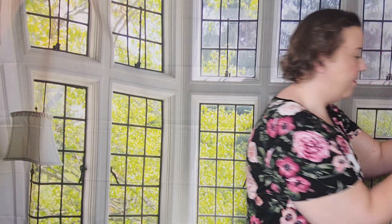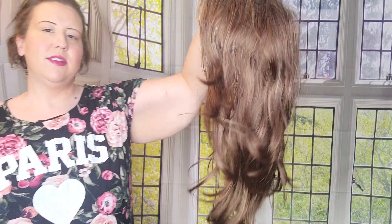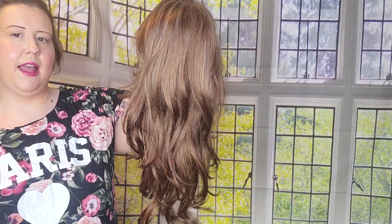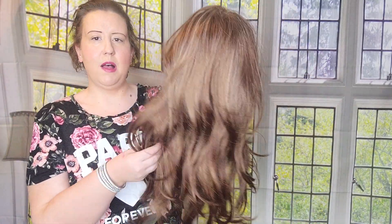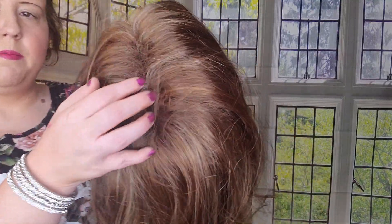Next up I have the UniWigs La Vivid Carrie in Chocolate Caramel. This is a lot like the Angelica by Noriko or Ashlyn by Tresselor — it's a very long style, very beautiful, very glamorous. This is a very good value because it is a classic cap with no lace. It does have the tags; I took the tags off yesterday to try it on but I'll be sending it with the tags in the box. There's a lot of permatease up in here.